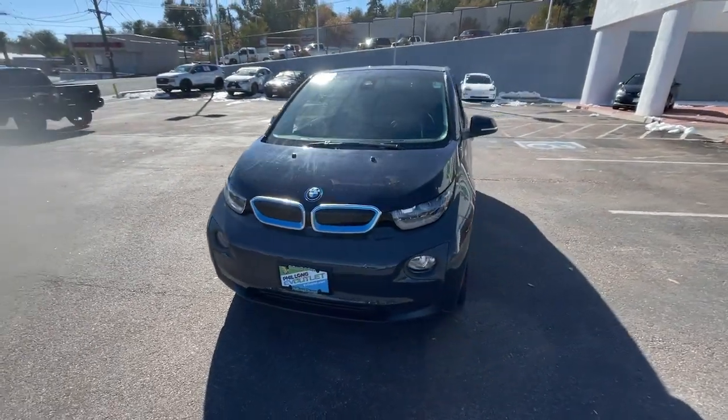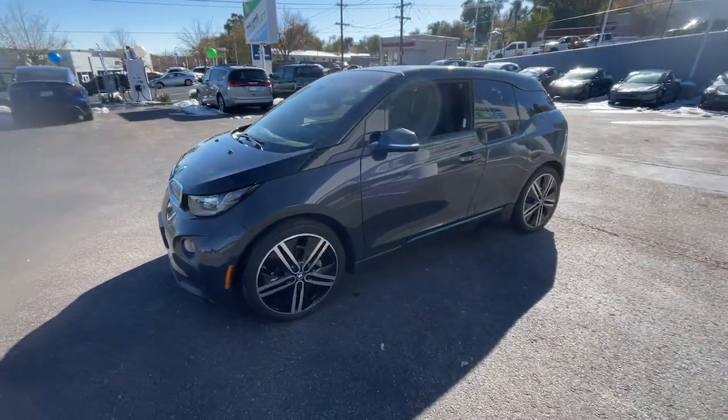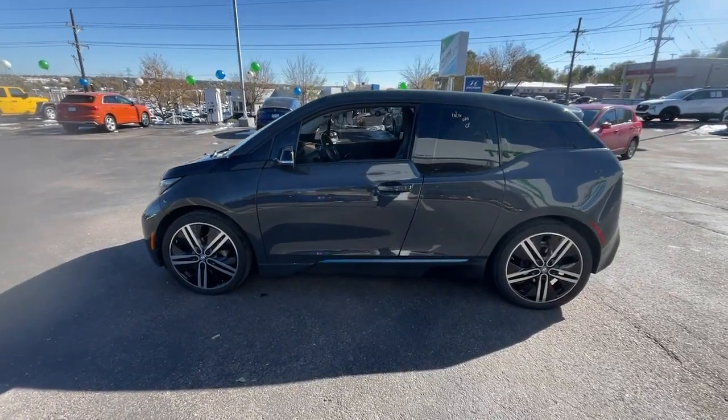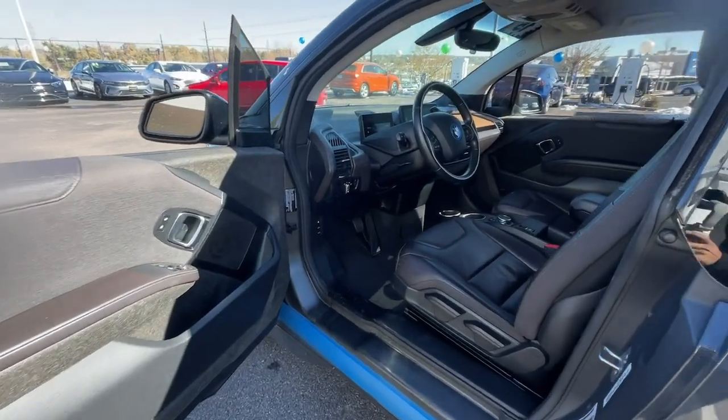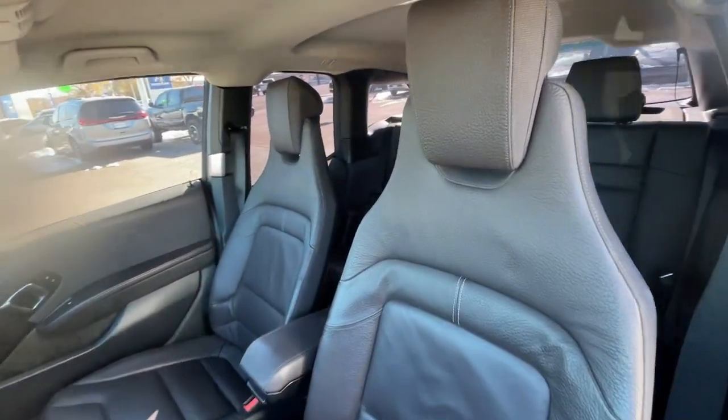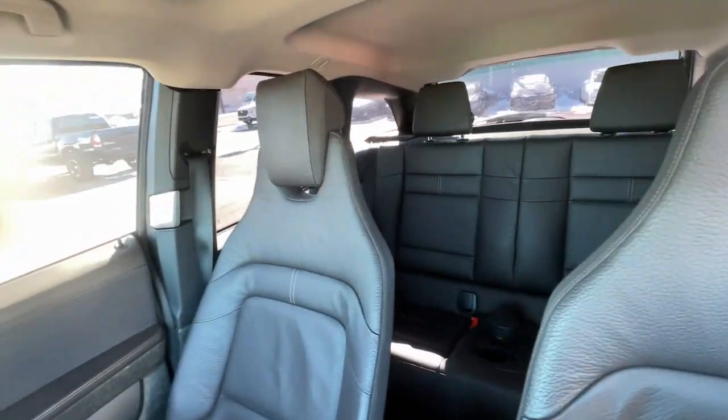These are just some of the great options this vehicle comes with: navigation system, keyless entry, keyless start, satellite radio, heated front seat, aluminum wheels, steering wheel audio controls, alarm, Bluetooth connection, and rear wheel drive.